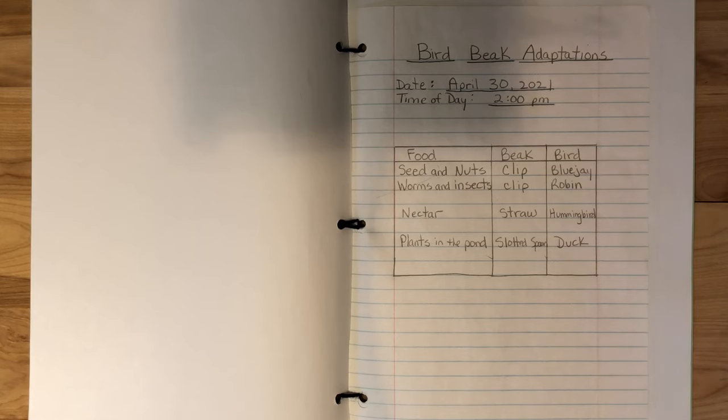When you try this activity at home, you can write down your results in your science journal or notebook, and compare which beak is best suited for each type of food. The form and function of a bird's beak are physical characteristics that get passed along through the generations. These adapted traits help the bird to survive and thrive.